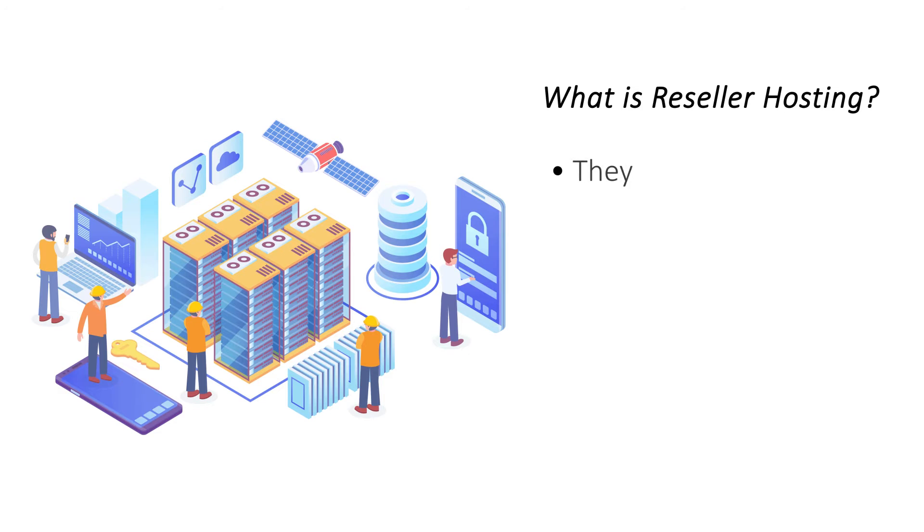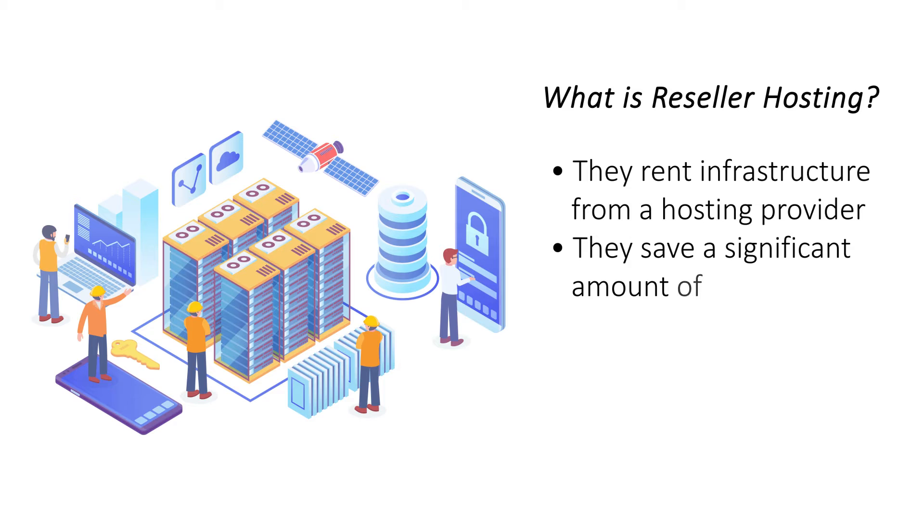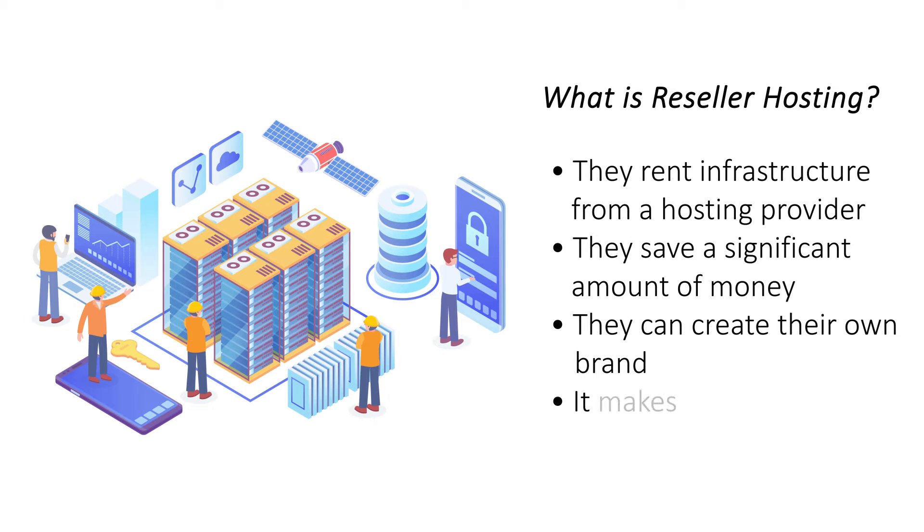Reseller hosting is a type of service where a hosting provider doesn't have their own setup. The hosting reseller does not have to invest money in setting up their own hosting infrastructure. They can sell the hosting service under their own name, which also includes branding. For a customer, there's no difference between a regular hosting provider and a hosting reseller.